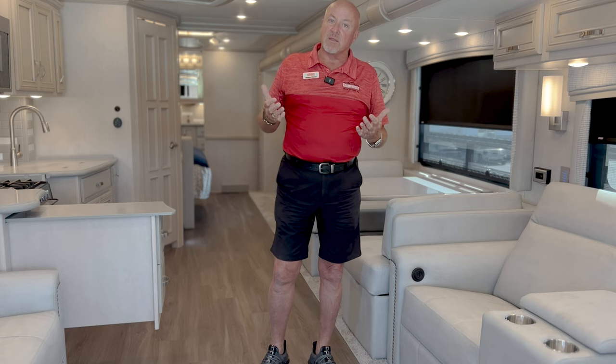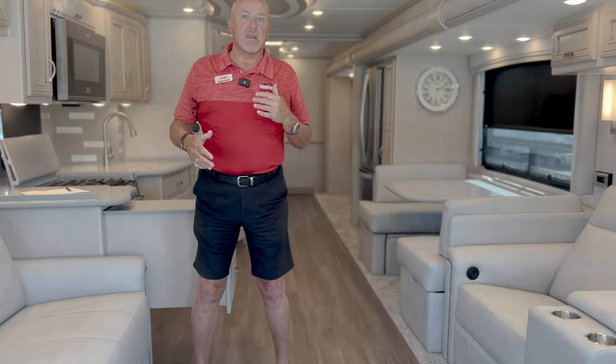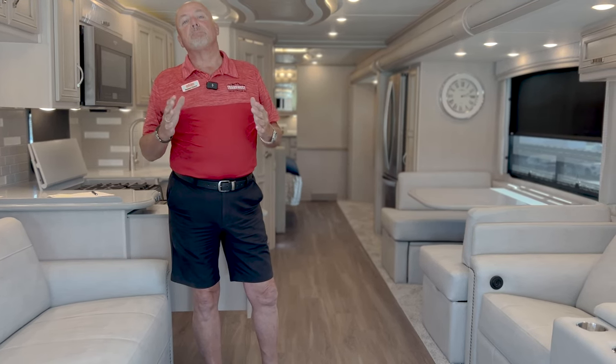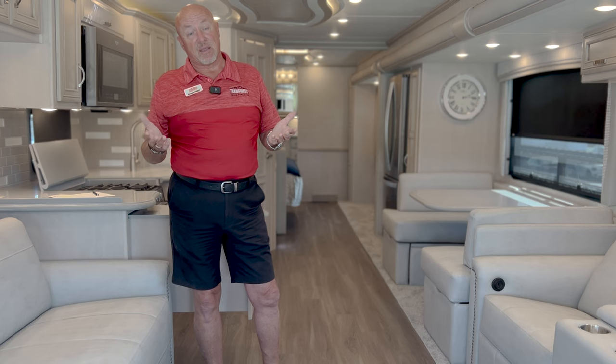It's got custom exterior paint colors on the outside. Not just the run of the mill — we ordered it with different colors, so it's going to be a little bit unique. You don't have to be the same as everyone else with the same paint schemes. The outside graphics will be the same, but the paint itself and the colors will certainly be different than what you'll find anywhere, because we did that custom.